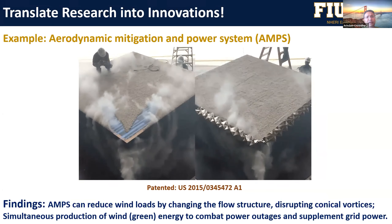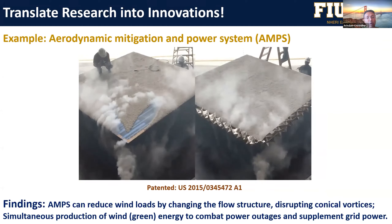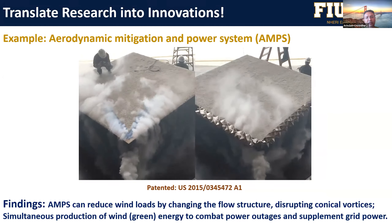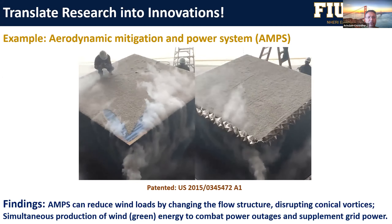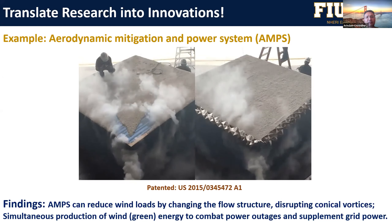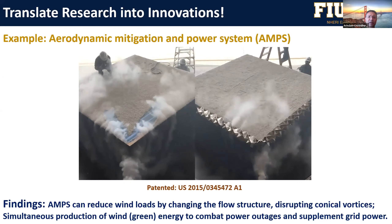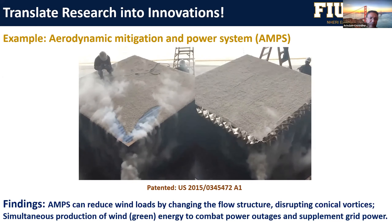Talking about innovative mitigation devices — we can test full-scale structures using smoke or PIV techniques. On the left-hand video, you can see conical vortices coming off the corner of a roof, scouring the gravel, showing how damage happens under strong vortices. On the right-hand picture, a wind turbine is placed as a mitigation device on the perimeter of the roof to break those vortices. You can do real comparisons of the efficacy of mitigation techniques at large or full scale, and you can also apply for patents for your techniques.